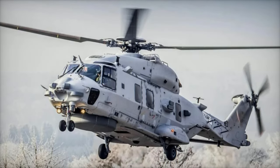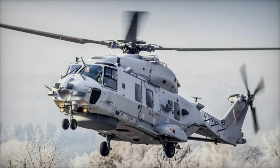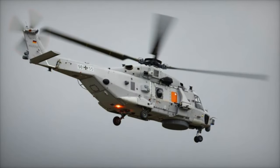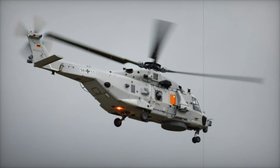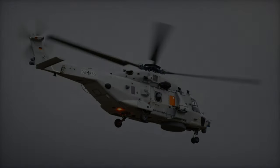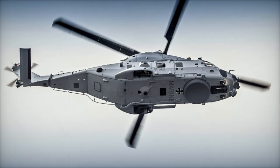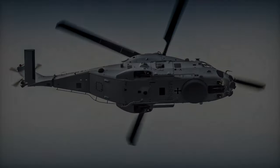The NH-90 Sea Tiger, a state-of-the-art maritime helicopter designed for modern naval operations, has successfully completed an extensive flight test campaign, marking a major milestone in its development. According to Airbus, the helicopter logged more than 140 flight hours over the past 11 months, demonstrating its operational readiness and performance in preparation for deployment. The first delivery is set for 2025.